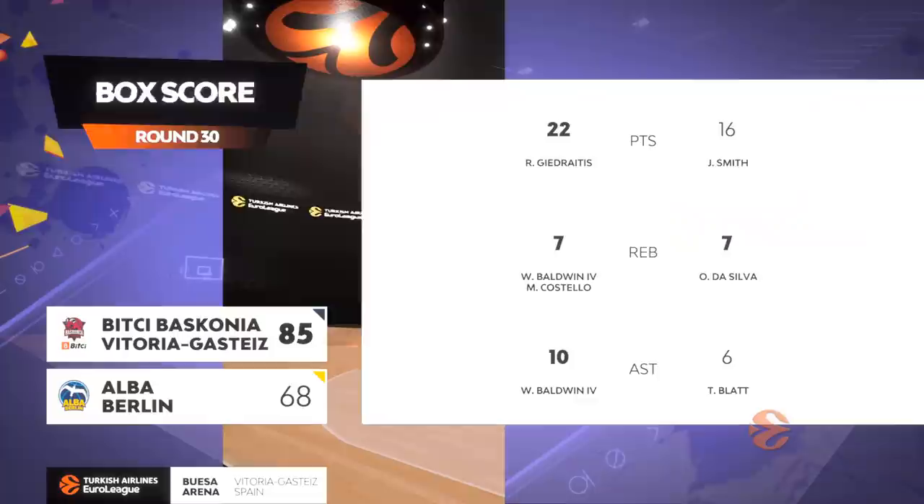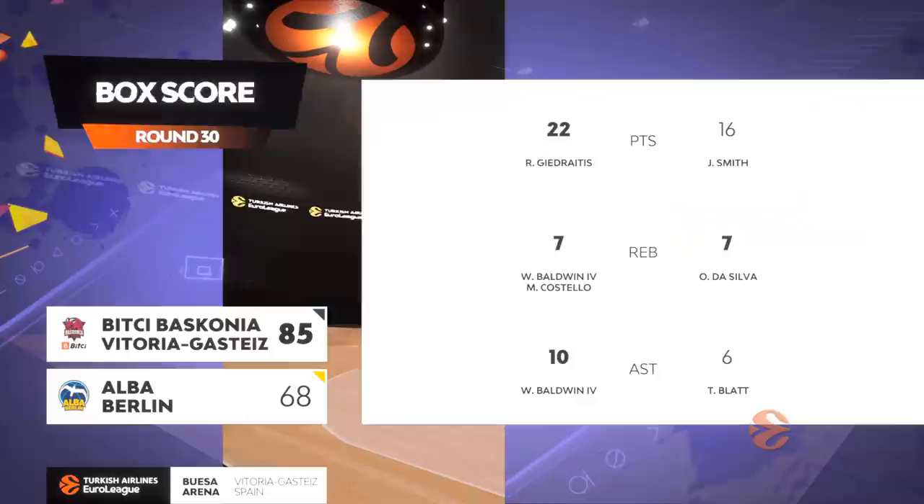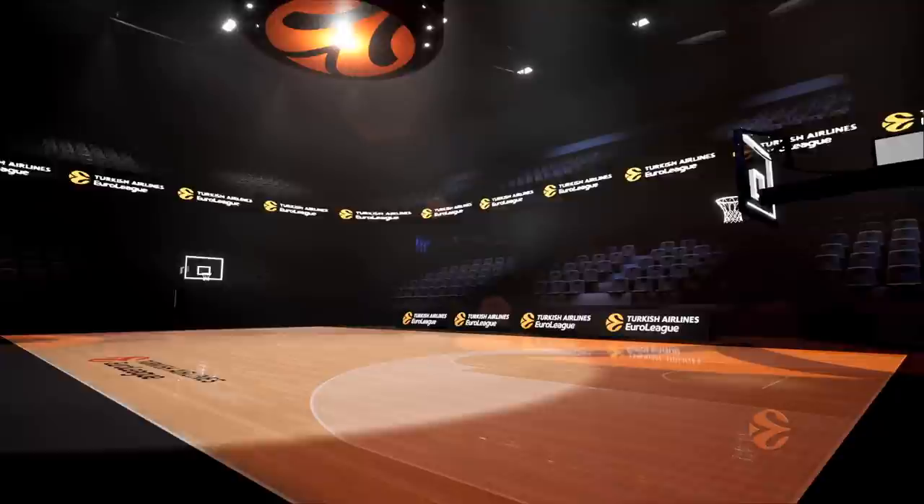We're continuing a nice little EuroLeague run here. We lost a bad one to Barcelona, but we bounced back against a good team, Alba. We've got to continue this trend — we have three more EuroLeague games left. We're in the hunt for the playoffs still. That's our goal.